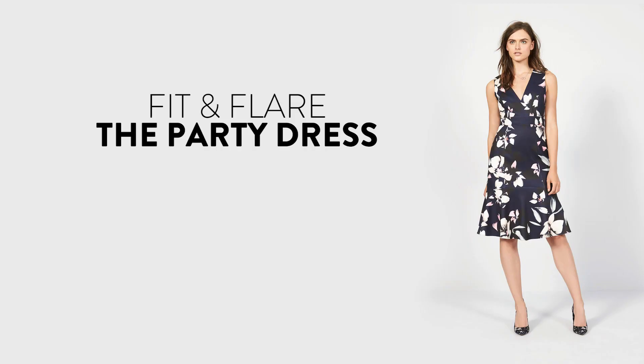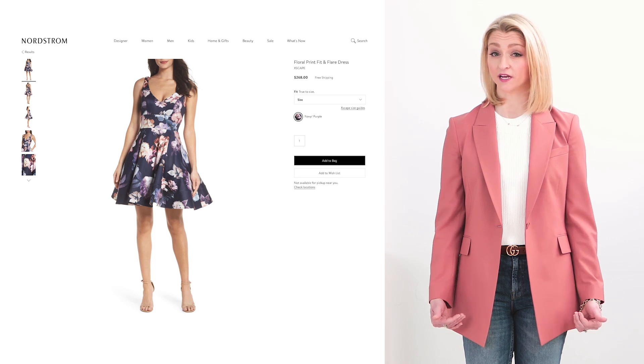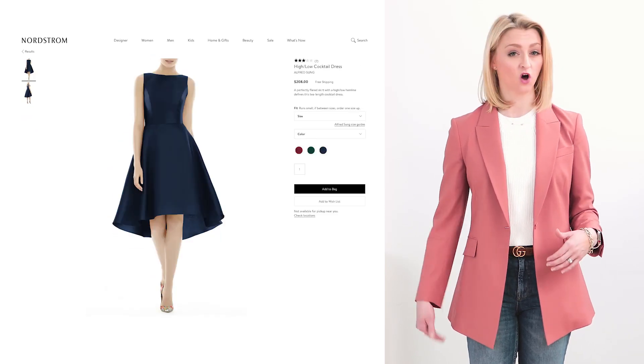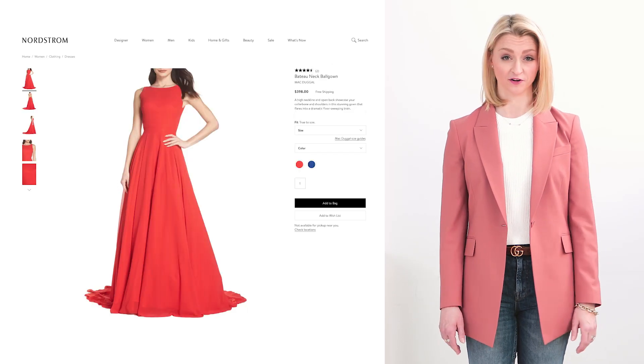Fit and Flare dresses are a really great option for a party. They cinch in at the waist and flare out to a full skirt. There's a ton of variety in Fit and Flare dresses — they can be short above the knee, long below the knee, high-low where it's short in the front and long in the back, or even a full ball skirt. The best part is a lot of them have pockets.